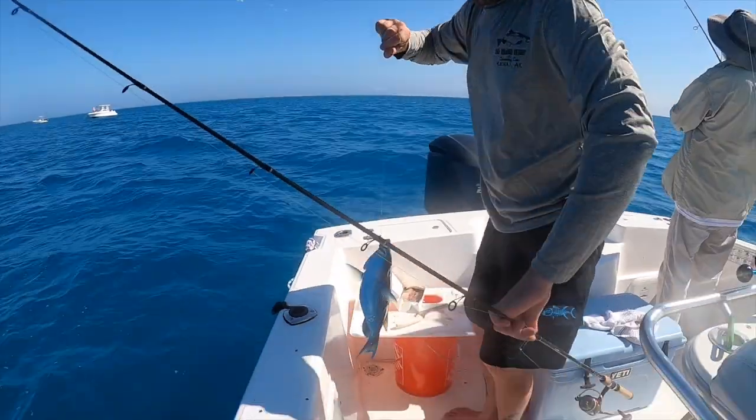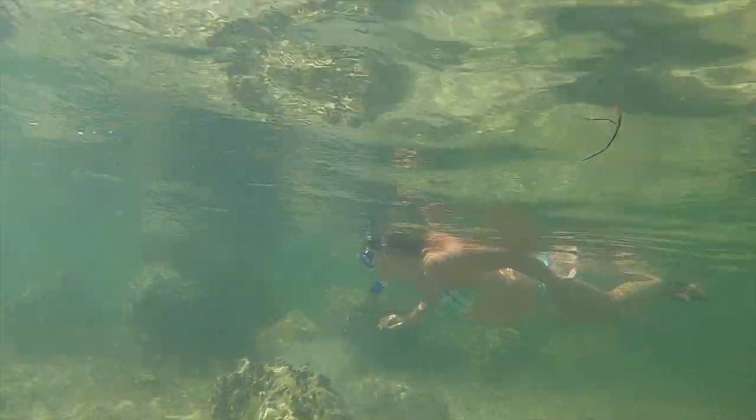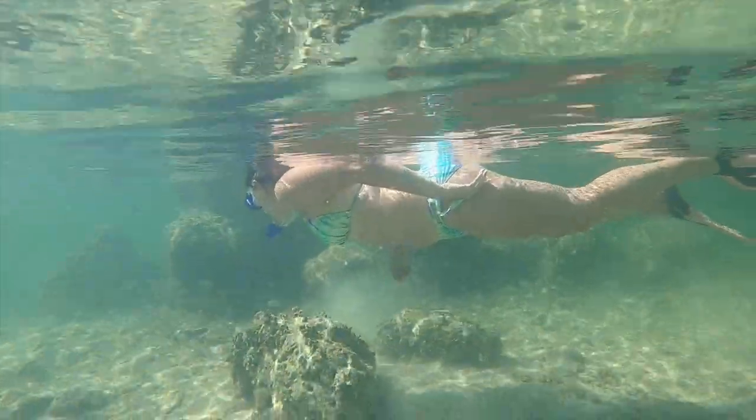No matter what you do, you don't want to miss getting out on the water while you're here in the Florida Keys. You can rent a boat for the week like we did, or you can find some hidden gems where you can go snorkeling right off of the beach. There are also plenty of tour guides that will be happy to take you out for a fabulous time on the water.